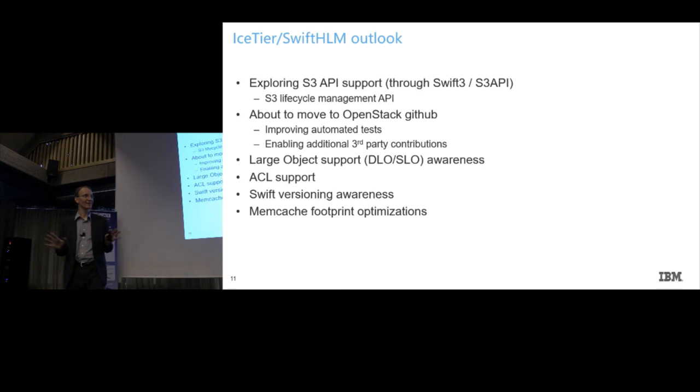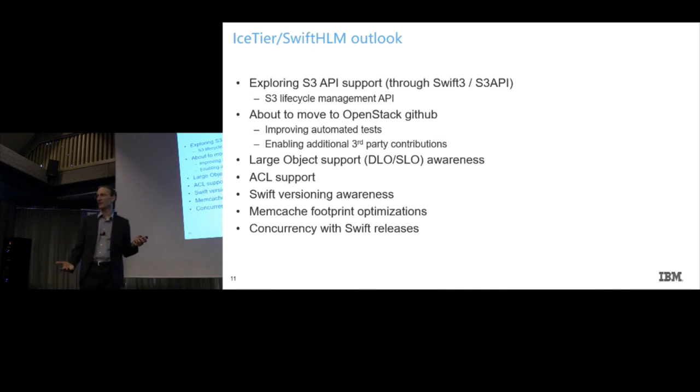Last but not least, we could have some memcache footprint optimizations. As previous speakers have said, if somebody is interested and likes to pick up our code, you're very welcome to join our small community — otherwise we'll try to do these things with our own resources. And an ongoing task is always to stay concurrent with Swift releases, which we're pretty good at at the moment.